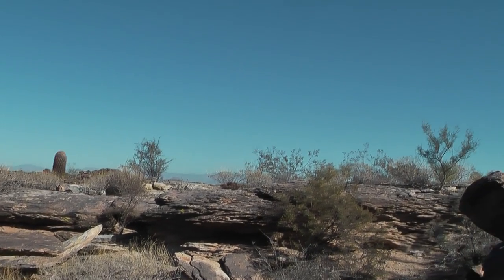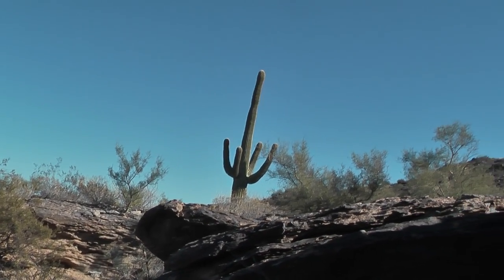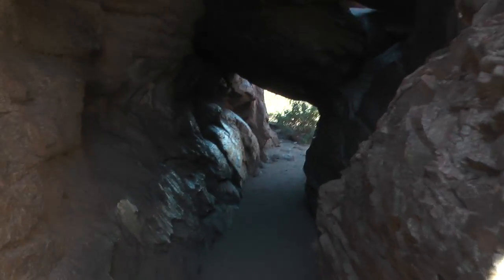This is a view from the map cache, and it's a nice view at that. It's always fun to go through a cave. I went through this last year, but this year I'm going to videotape it.